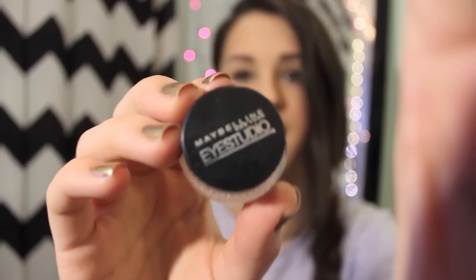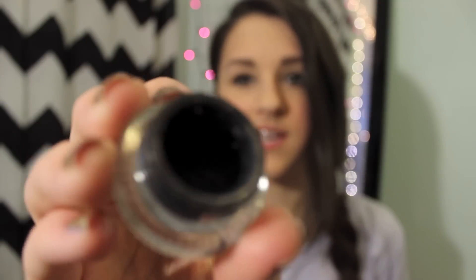Next is the Maybelline New York Eye Studio Gel Eyeliner. I've had this one forever — it's pretty much empty. Whenever I wing my eyeliner, I use this, because it's a lot easier for me to use gel liner for winged eyeliner. It's a lot more easy to handle and work with than liquid, because I always just flick it too far with liquid eyeliner. It shows up more matte, kind of like a pencil eyeliner, and I like that look for my winged eyeliner a little better than liquid.